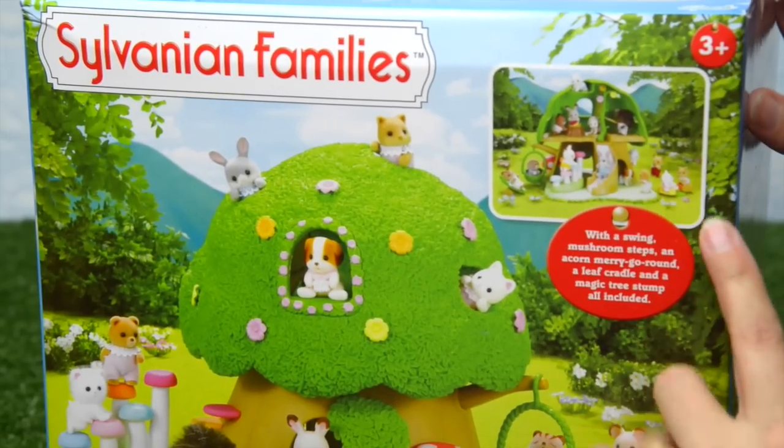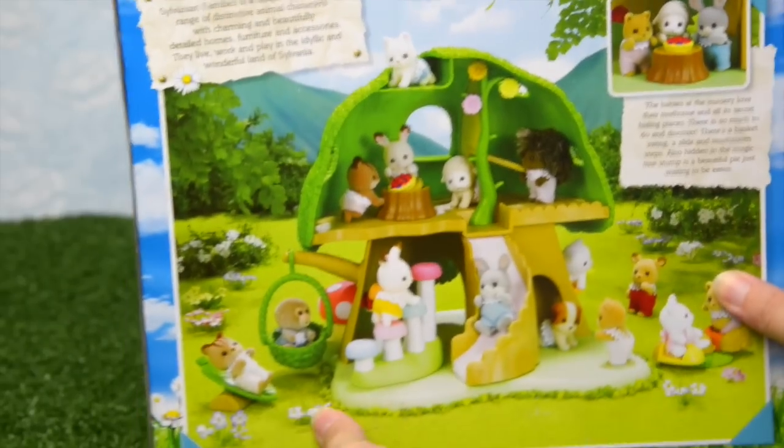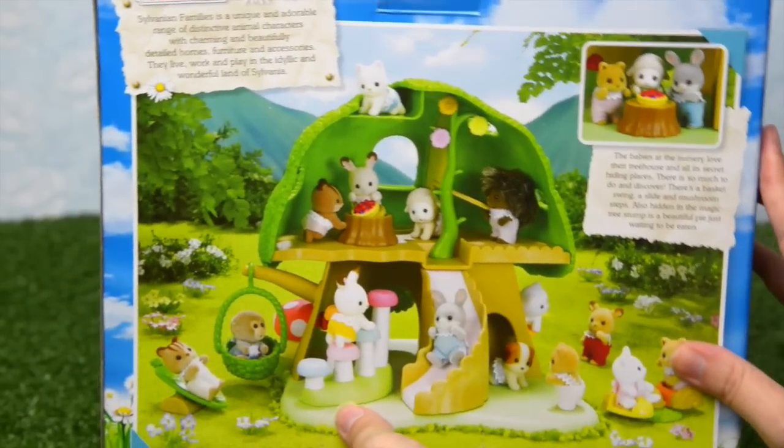They don't actually come in this treehouse box, but it does come with a swing, a mushroom, a slide, and all sorts of fun little things for them to do. So we will find some critters to put in it, but first up let's open the box.